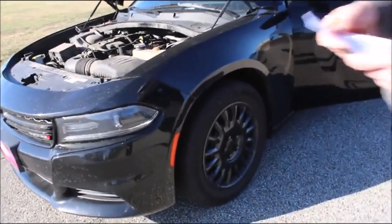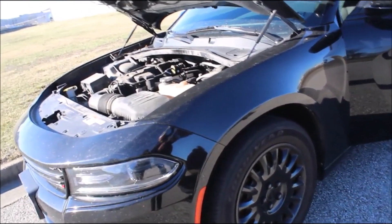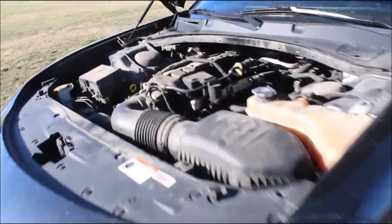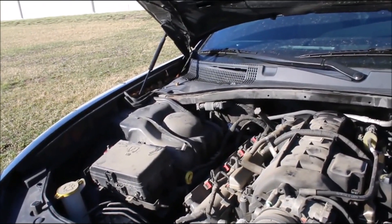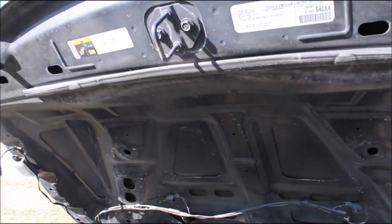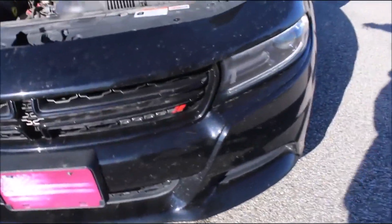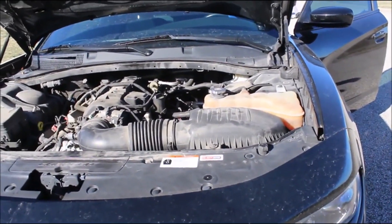We've got a 2016 auto transmission, all-wheel drive. It does have a lifter that's bad — they had it tested and it had a little miss. They said if you get it out and hammer it, you'll hear it. One cylinder has a miss due to the lifter — it's the number one cylinder. They said it started right up this morning. It is all-wheel drive with 132,562 miles.